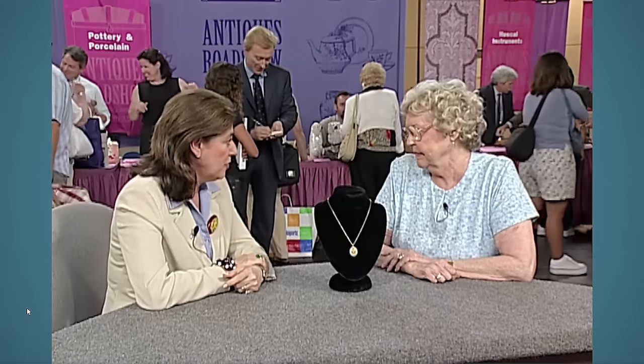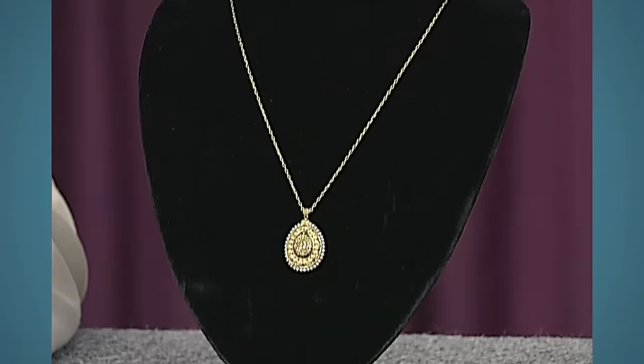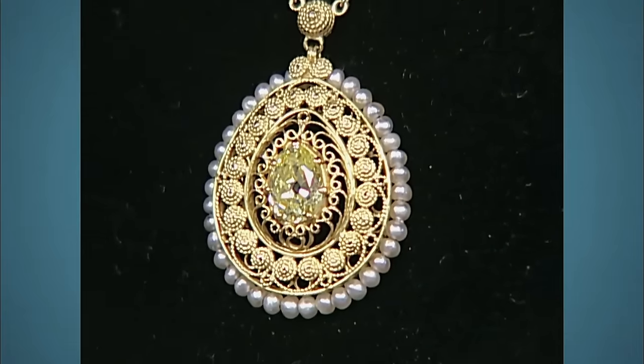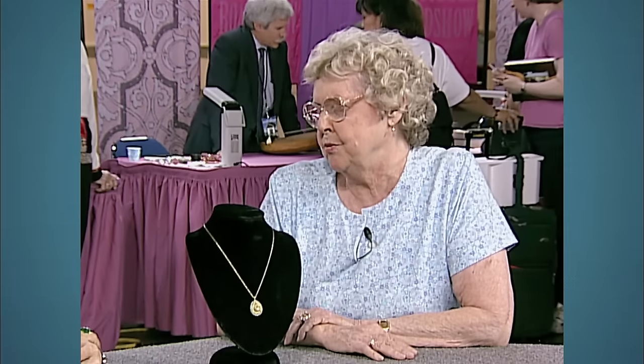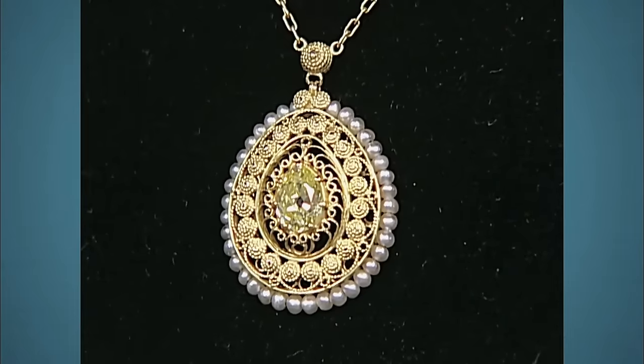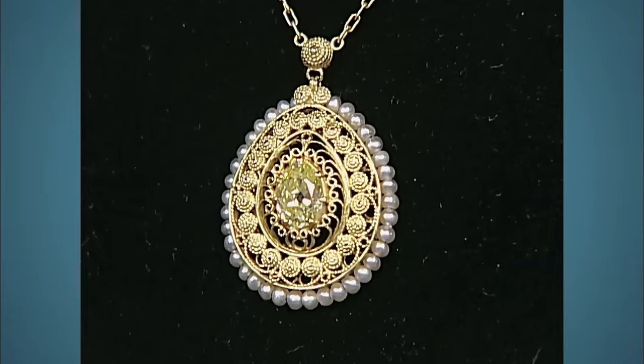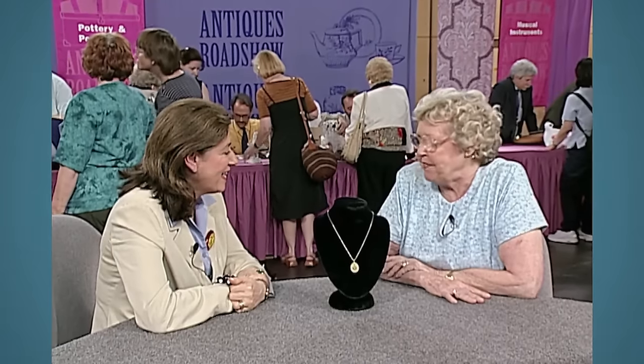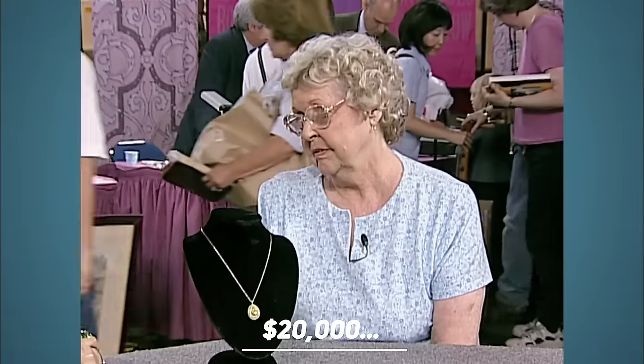Yellow diamonds are so unique and eye-catching, making them a perfect choice for a piece of jewelry. This is a recollection of Tiffany and Company. This yellow diamond pendant dates between 1918 and 1920. The guest received this beautiful piece from her grandmother. This jewelry was designed by Louis Comfort Tiffany, featuring a wonderful wire work. It is an old European cut pear-shaped yellow diamond measuring over one carat. The appraiser values this piece at $20,000 and up.